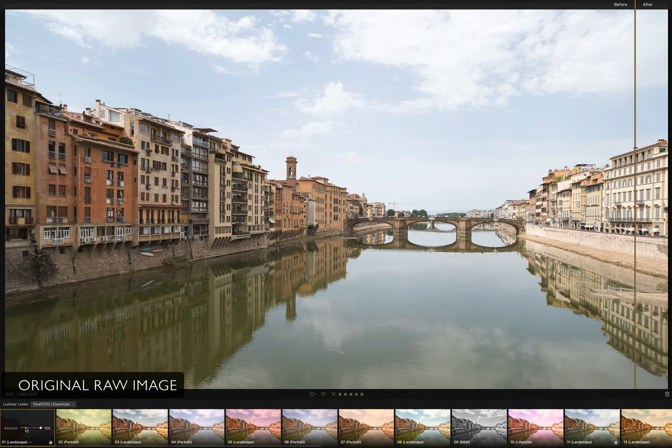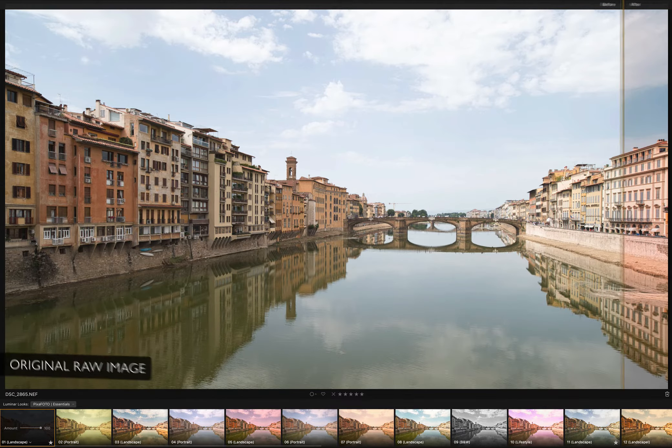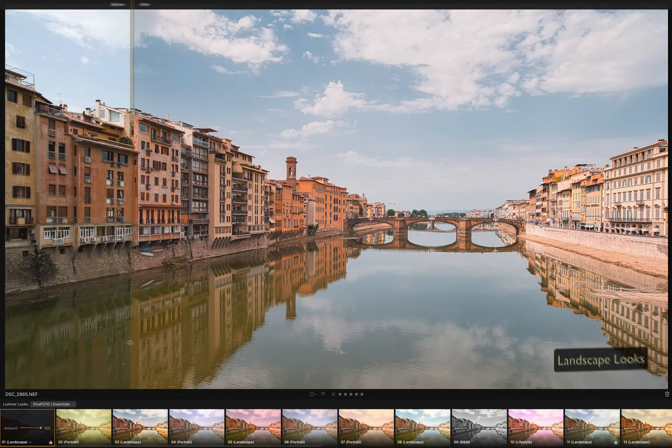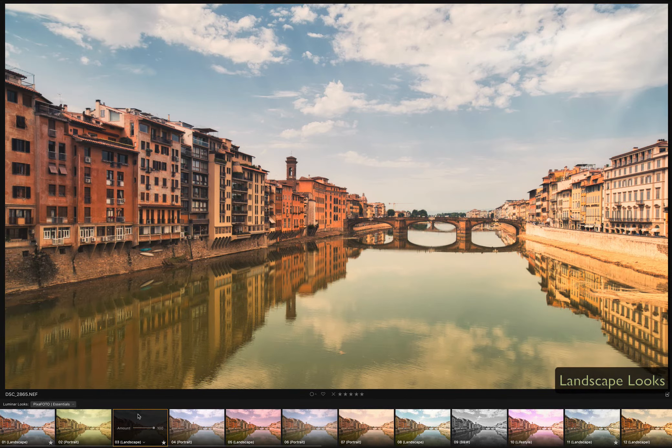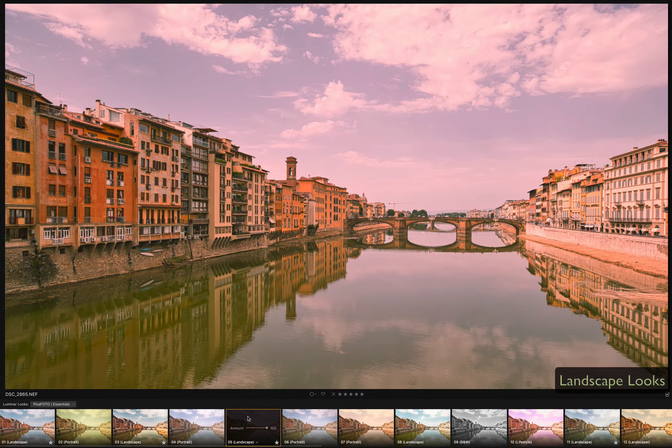Getting the perfect look for your images can take a lot of trial and error and practice. So we have decided to offer this awesome pack of Luminer looks, good for all types of photos and a wide range of uses.